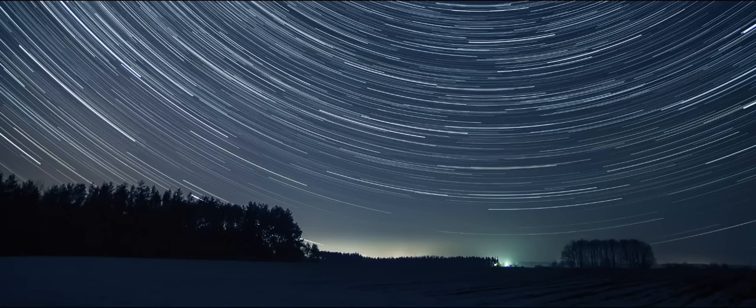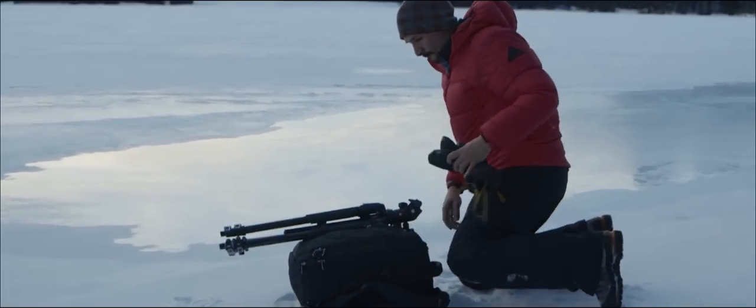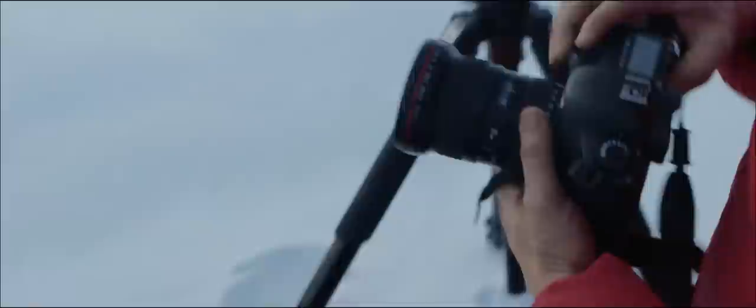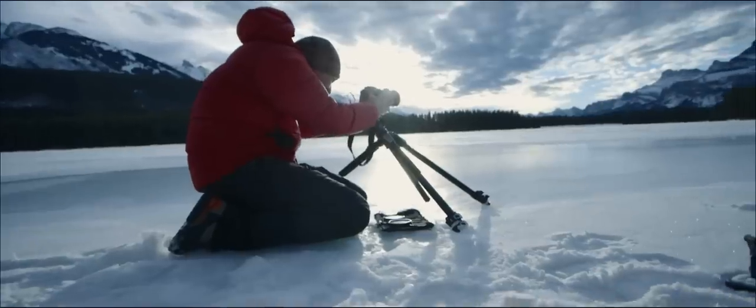For things like star trails, moving clouds, any moving element that you really, really want to draw attention to — that's when having a built-in bulb timer can be particularly helpful.